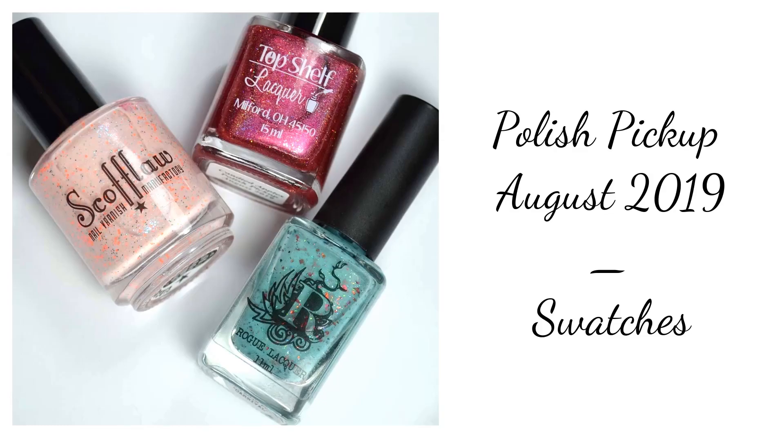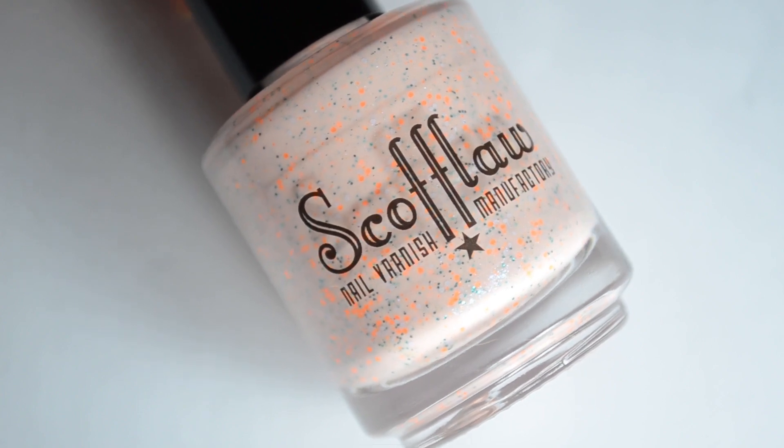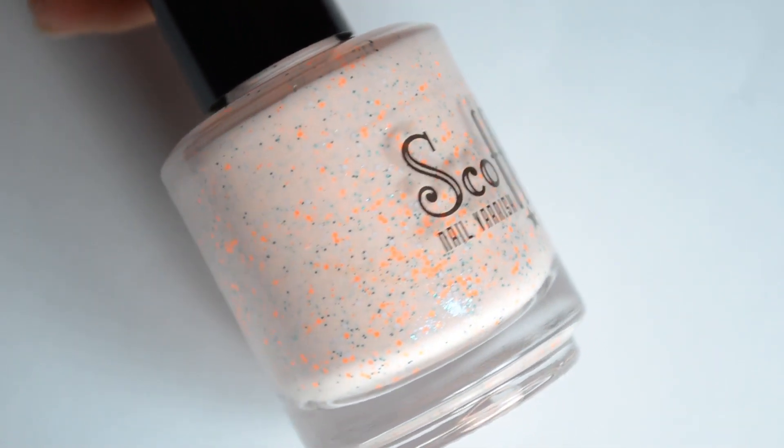Hello and welcome back to Polished Lifting. Today I have three upcoming colors to share with you for the August 2019 Polish Pickup.